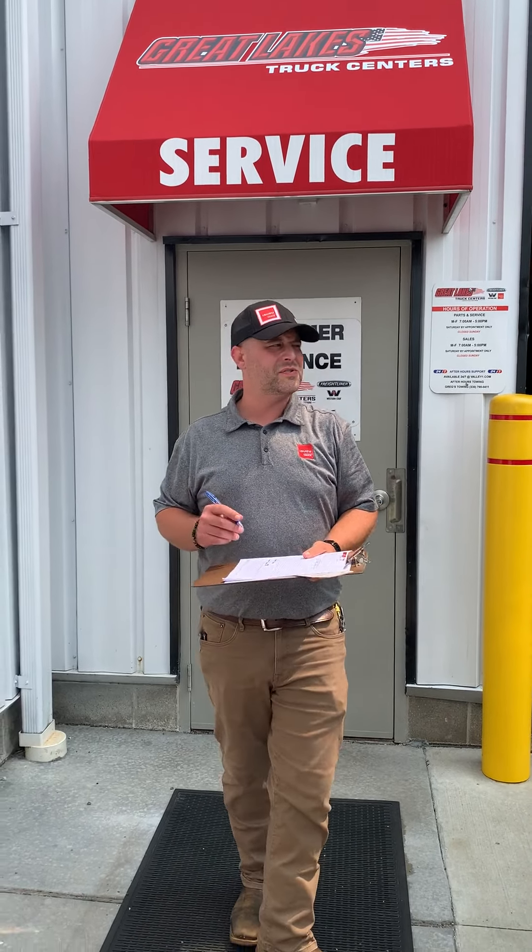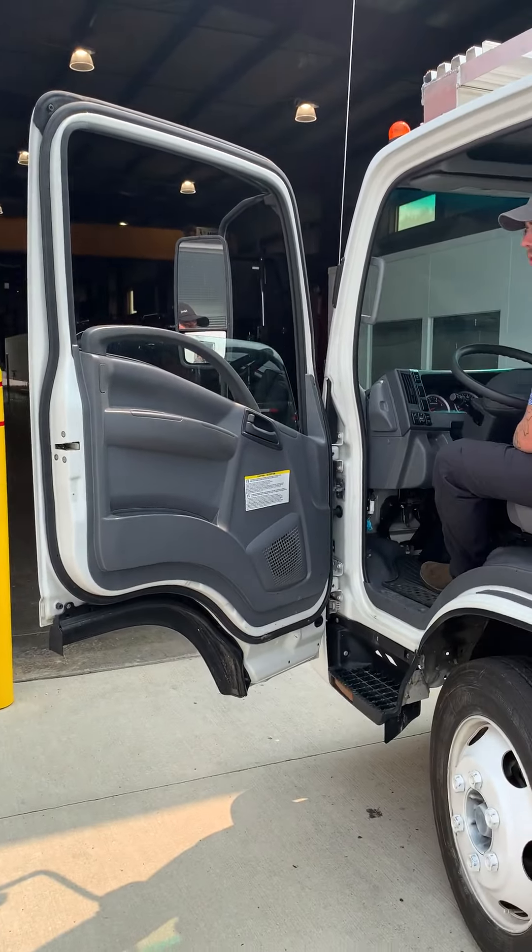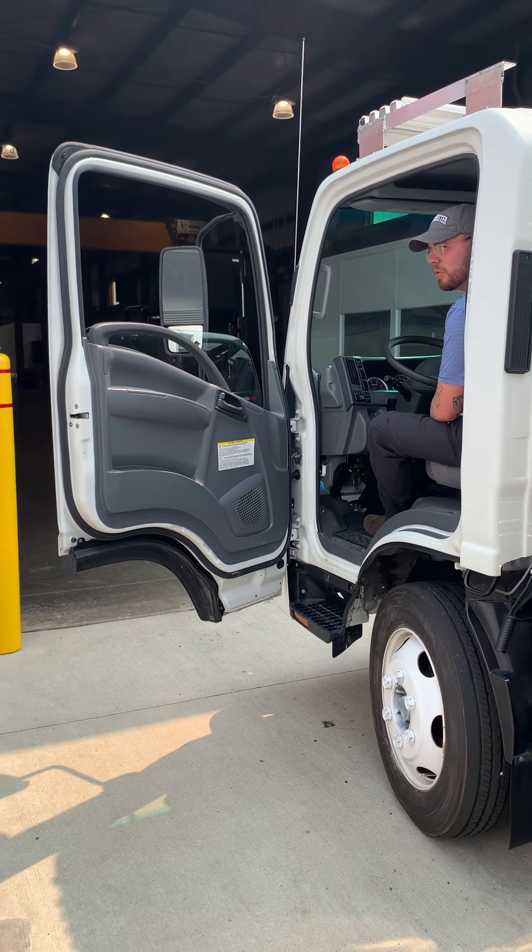Hi, my name is Pat Fiocco with Akron Isuzu. What brings you in today, sir? Hey, how you doing? I'm here for a priority maintenance service program.